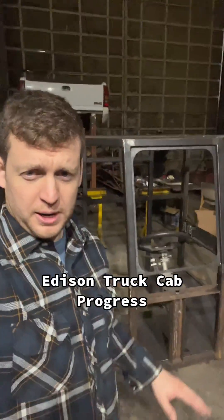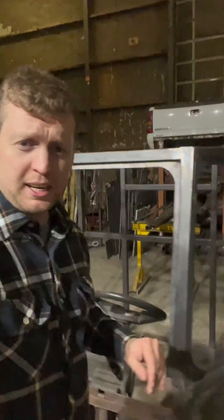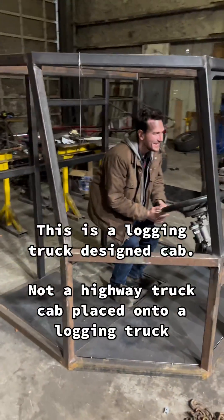A little update on the cab. We're down here at K&L Fabrication, Maple Ridge, and the cab is coming together nicely. Wow, this is futuristic as fuck. It is futuristic for a tractor cab from the 1960s.